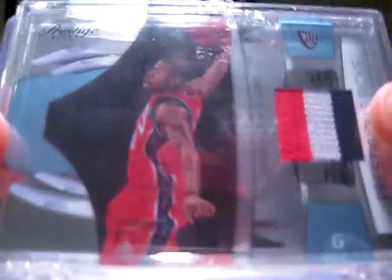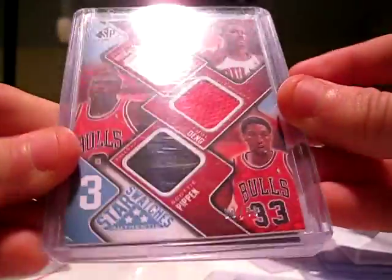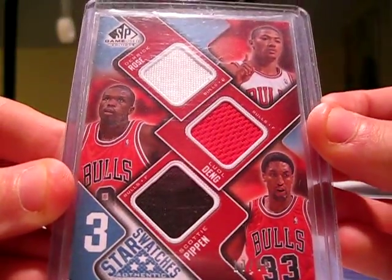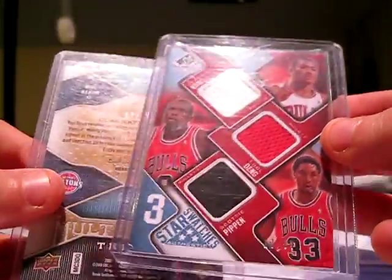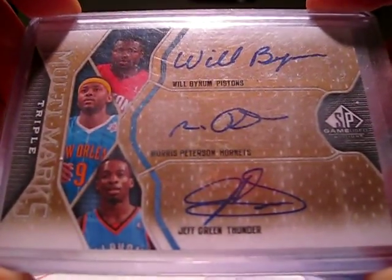First card is a three-color patch from, I think, the neck of Terrence Williams' Rookie, numbered out of 25 — it's actually nice, 16 of 25. It's a pretty nice pack, even though you didn't get a main chaser. The low-numbered parallel version of the triple jersey: you have Derrick Rose, Luol Deng, and Scottie Pippen, numbered only 10 of 50 — these sell pretty well. And then your last card is a nice triple autograph of Will Bynum, Morris Peterson, and Jeff Green.